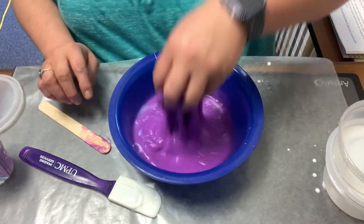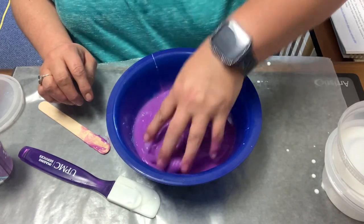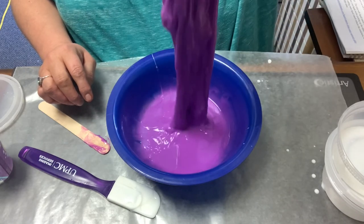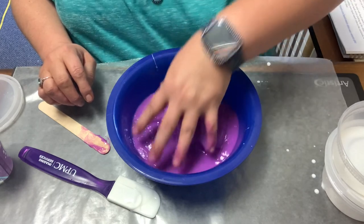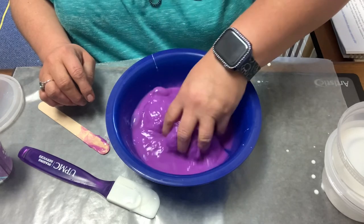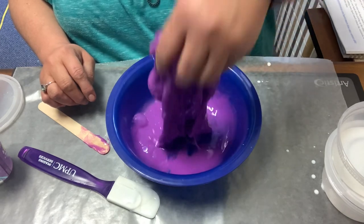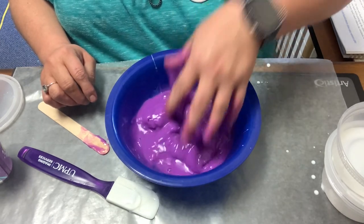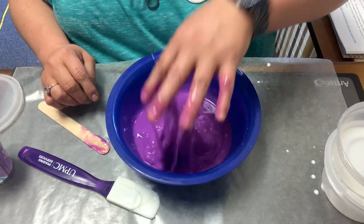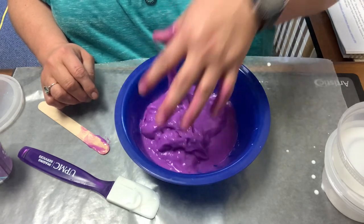Just kind of mix it in with your hand. I can see it getting more and more slimy. This feels weird. If you can't tell, this is the first time I've personally made slime. I've done it with kids — my daughter taught me how to make it initially. She used saline solution for her reacting agent, but I think it's easier with the starch. And there it is — slime!